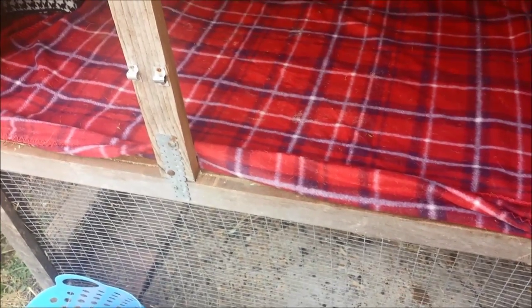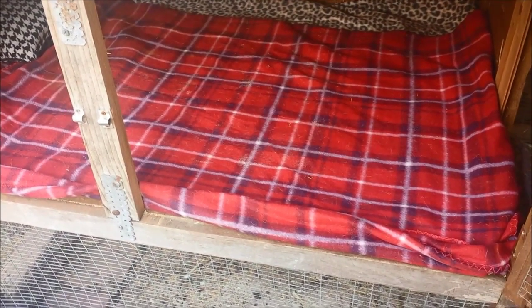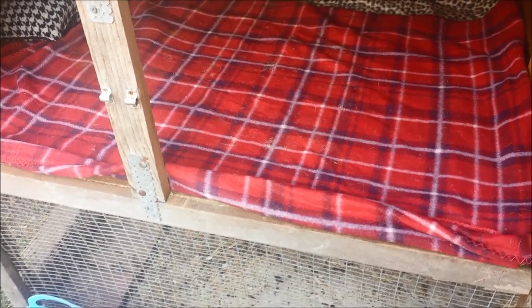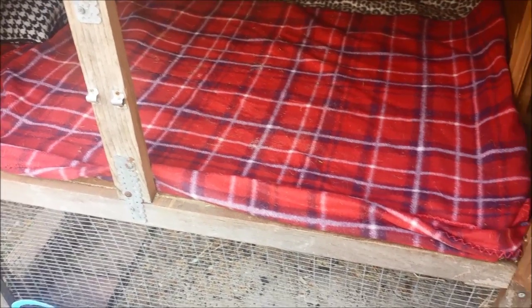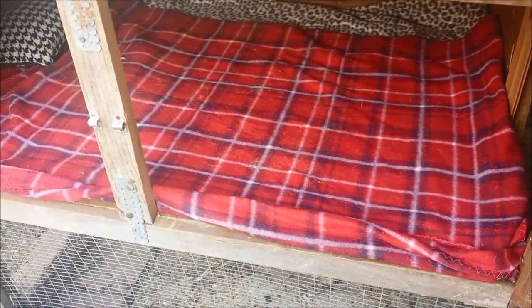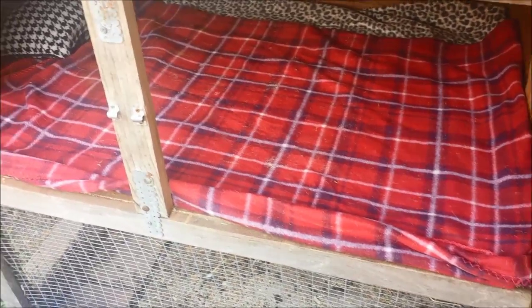Hey guys, I just wanted to make a video on how to keep your rabbit warm in the winter time. It's coming up to October pretty quickly and Christmas is approaching quite fast now, and obviously the temperature is starting to drop a little bit, and it does start worrying me because Latte's outside.